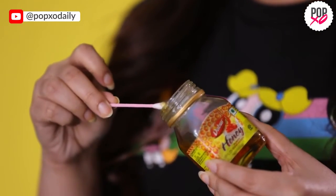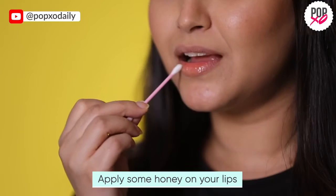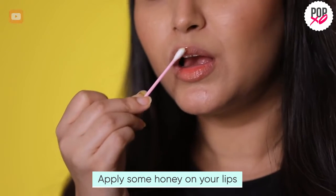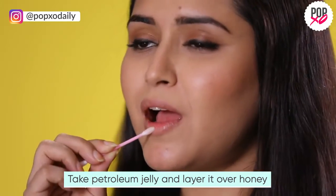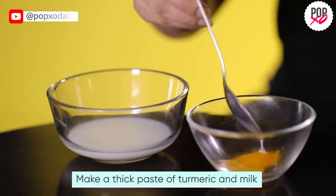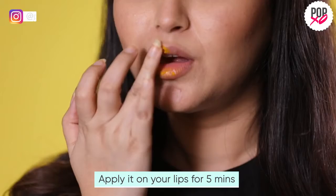Applying a combination of honey and petroleum jelly is not only going to leave your lips soft and supple, but is also going to lock the moisture in. Honey is rich in antibacterial properties that help fasten the healing process, and petroleum jelly moisturizes your lips. Turmeric is an effective, tried and tested antiseptic that helps in building up the melanin in your skin, which gives you an even tone.